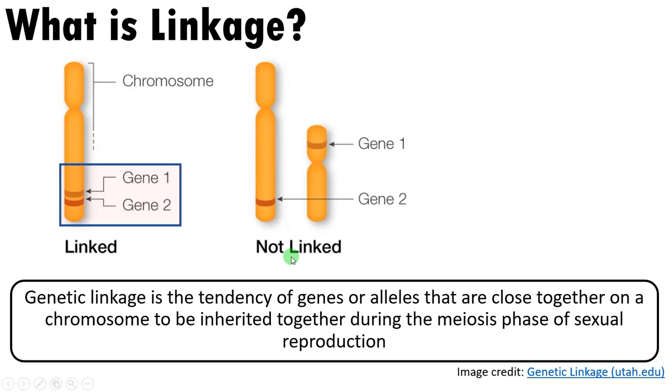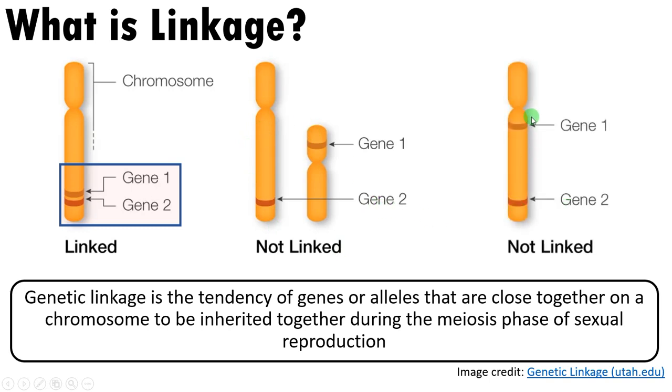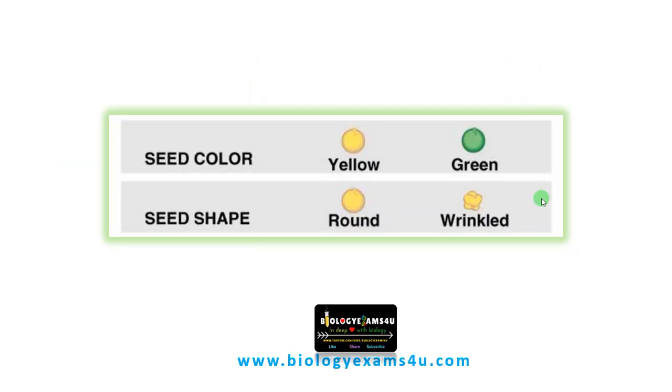To make it clear: genes on different chromosomes are not linked and are inherited independently. Similarly, if both genes are on the same chromosome but far apart, they are also not linked and are inherited independently. Now let us see how Mendel proposed his law of independent assortment, so we can understand what linkage means.